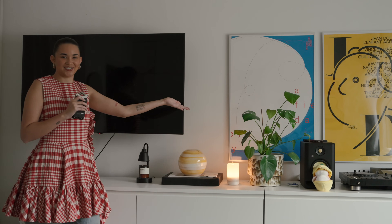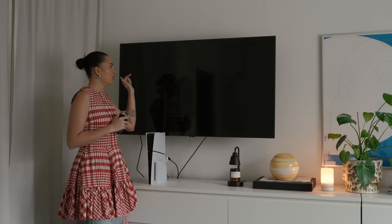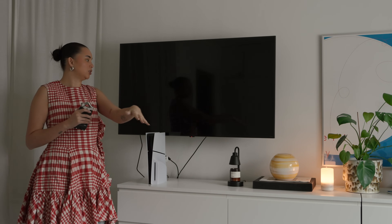One of my most prized possessions is the TV, because wow — the jump from projector to TV is incredible. I don't know what I was choosing to struggle with a projector for. It's an LG TV; my boyfriend did all the research and said this is the one we're getting. We have it on a little arm so you can move it toward the couch or toward the bed area.